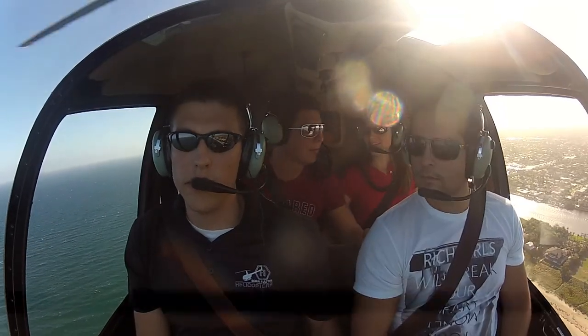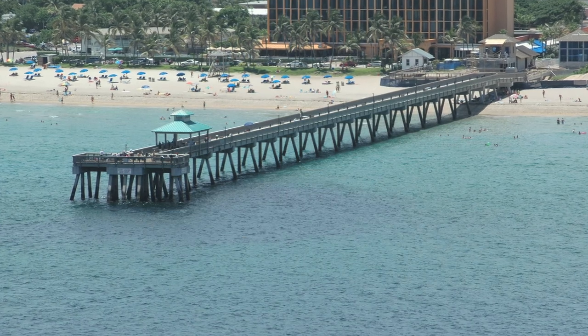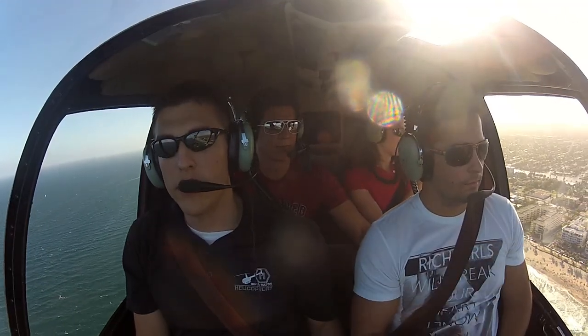So up here on our left is going to be Deerfield Beach. And then right up there is the Boca.